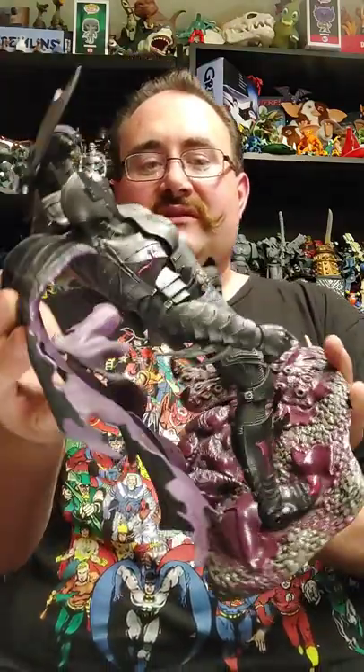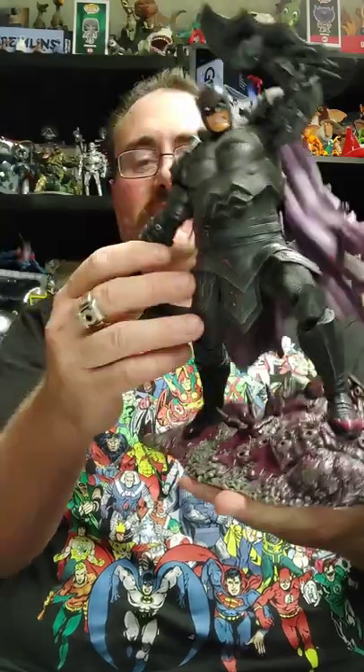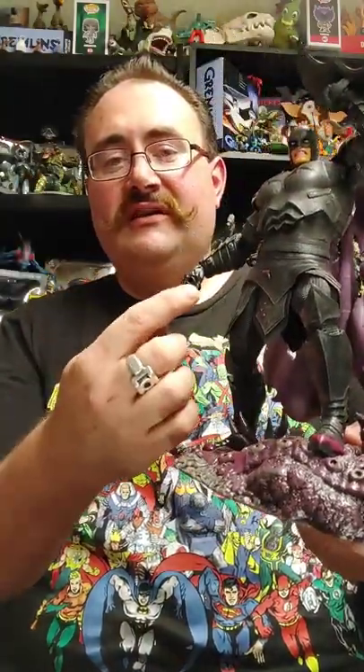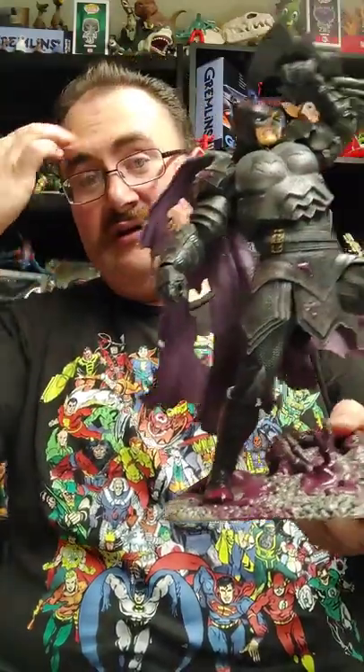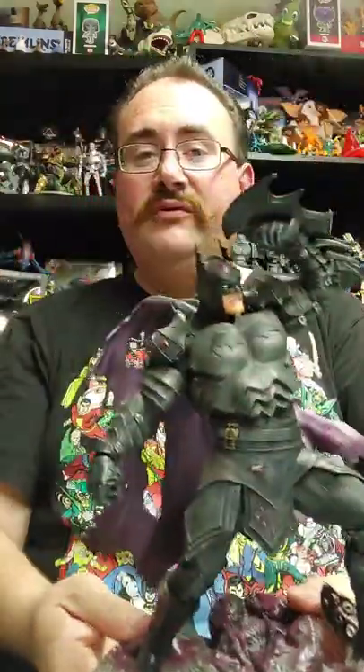The one thing I noticed about this particular figure is that he is missing what probably was some type of sword. All these are in pristine condition, so the seller may still have that sword. I hope in the future, if he finds it, he'll make contact. But he's out of the country right now, so I'm just happy to have that particular figure.